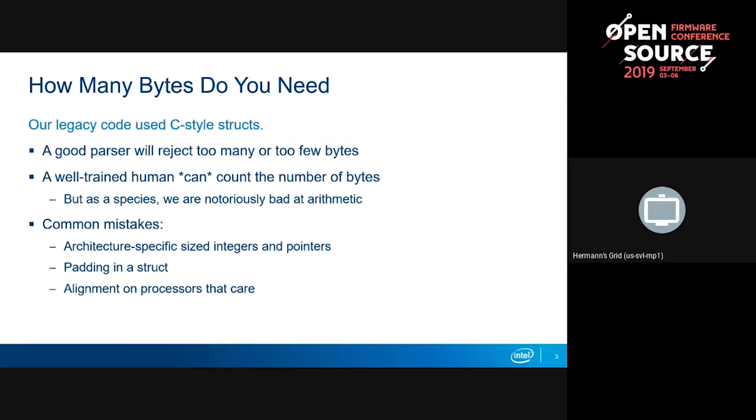ARM processors can be told to be strict about alignment. You'll get a bus error if you do an unaligned multi-byte access. If it's in emulation mode, it does a kernel trap. So you lose a lot of throughput, and it's just not great.